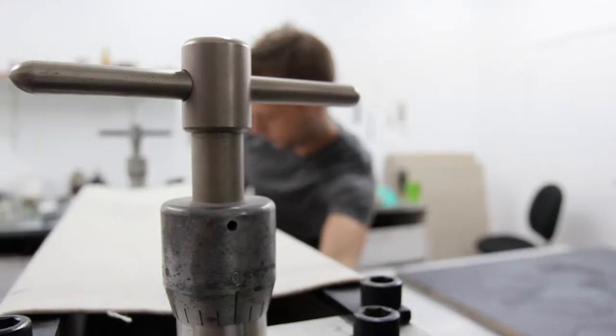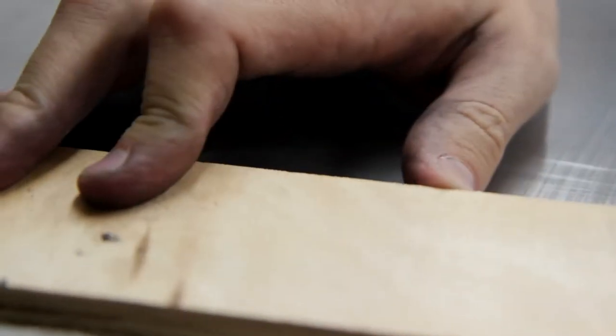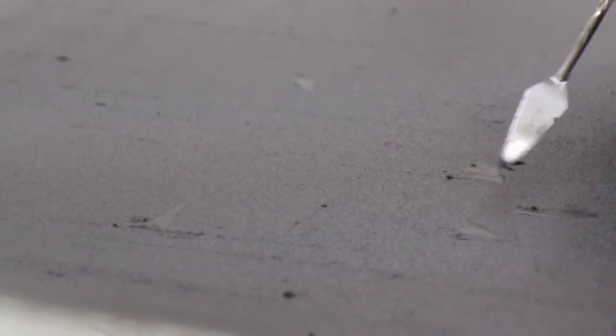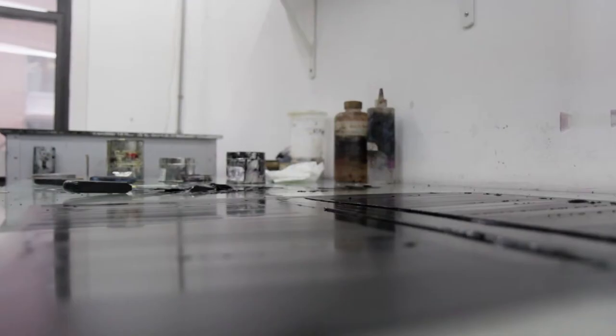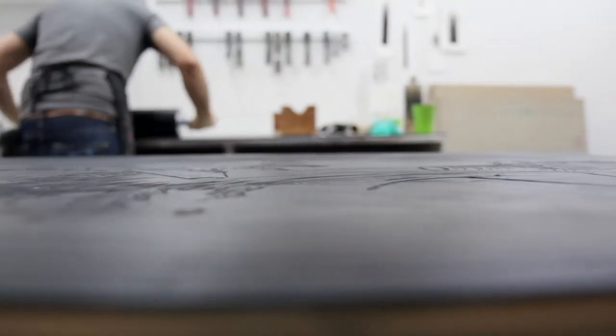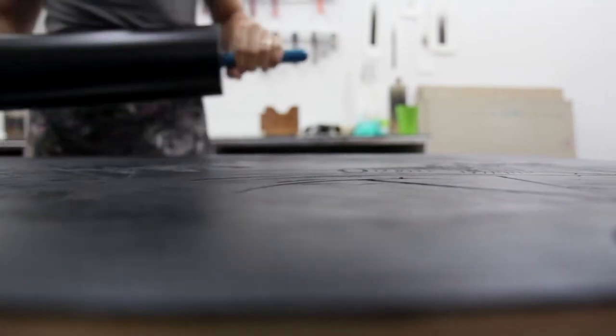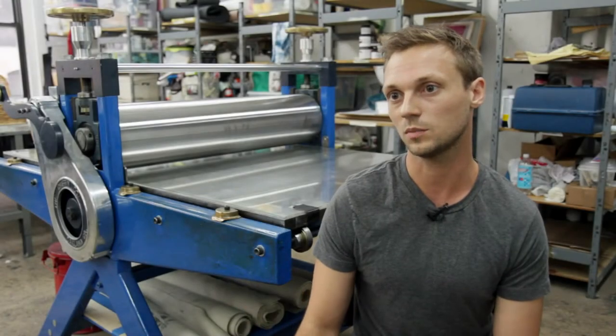Behind me is a printing press. It would be used for relief blocks or etching plates, and those are two of the oldest, most basic types of printmaking. Relief is where there's a block and there are parts of the block that are removed, and then the surface is rolled with ink and then it's run through the press. So the parts that you remove become the negative parts of the image and the positive parts accept ink.